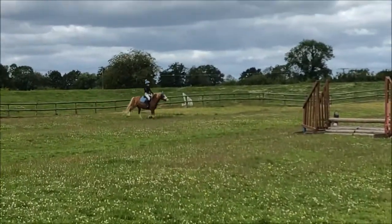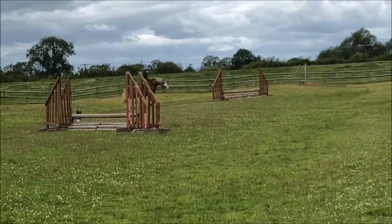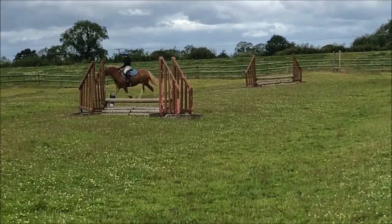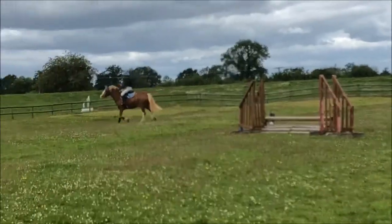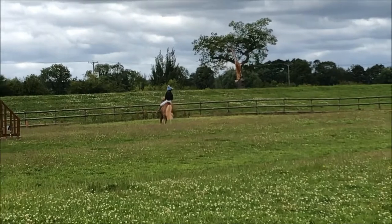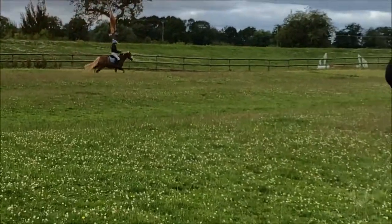But it was so windy. That time I thought he was going to go over it, but he just decided, nope, I'm not going to go over that — that looks scary. So the third time round I drew him over.